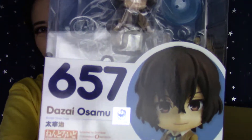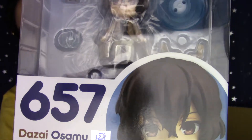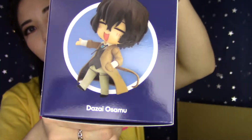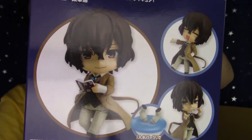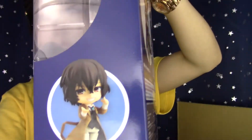The next nendoroid I got is a Bungo Stray Dogs nendoroid — it's awesome, so cute. I still remember reading this manga and being like, 'This really needs to be an anime,' and look how far we've gotten.